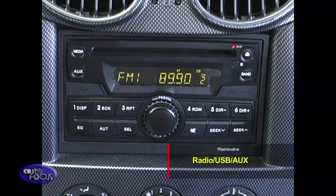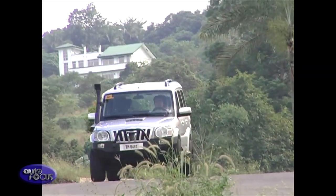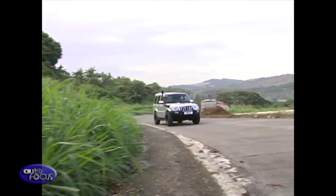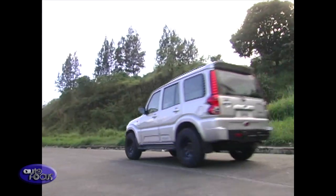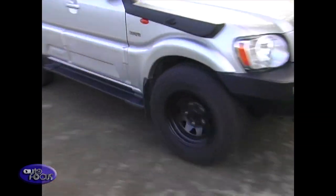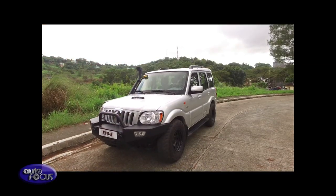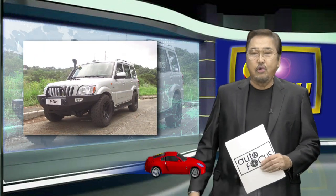For entertainment, the Scorpio GLX has a radio with USB and aux-in. The Scorpio GLX may not be as advanced as other SUVs in the market, but it is just as reliable when it comes to conquering tough terrains — it has a rugged construction but doesn't compromise safety. Many say that the best part of the Scorpio GLX is the ownership experience. That was our second car review this week.